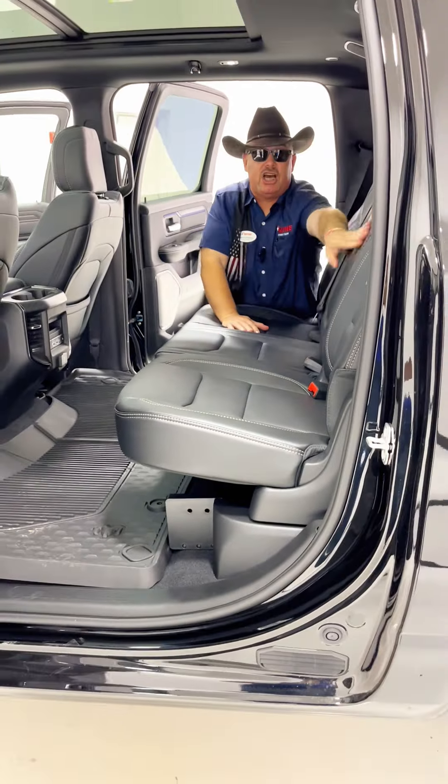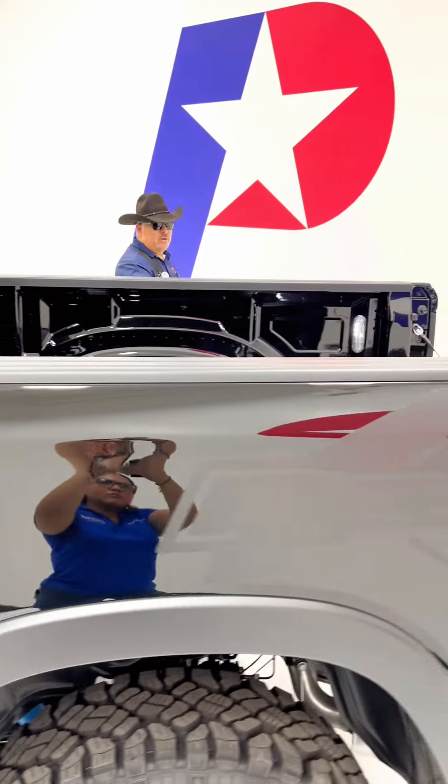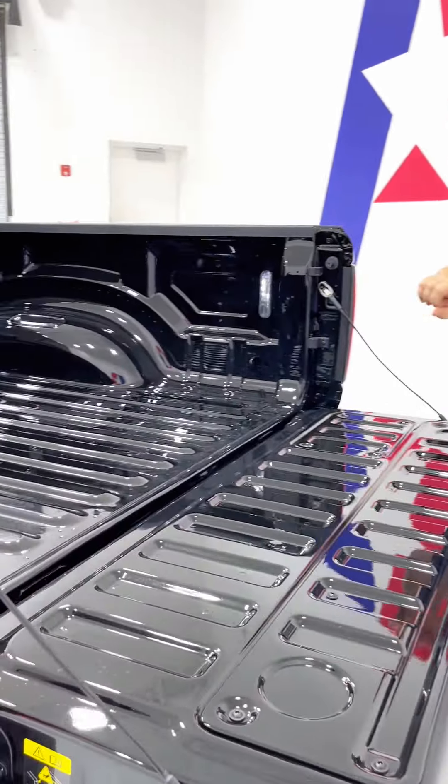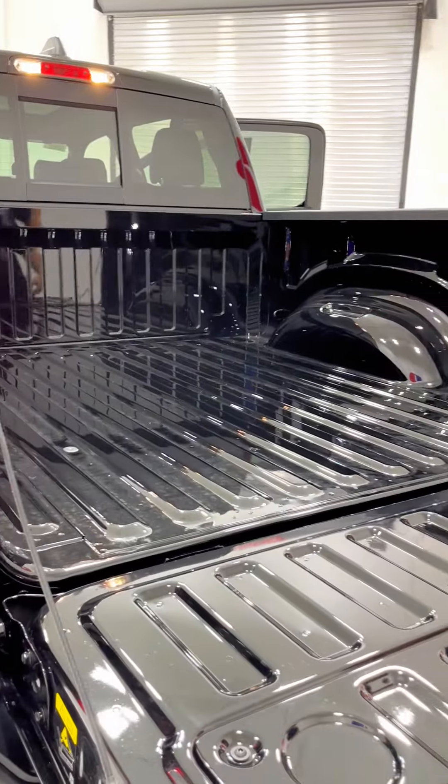Of course, we do have the armrest with cup holders. We have the fender flares more in the back, Rebel badging. We have our LED power lights on both sides, also tie downs.